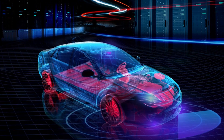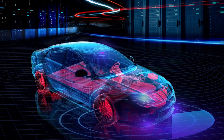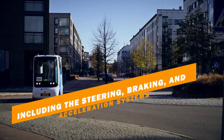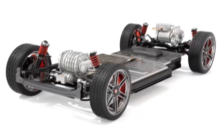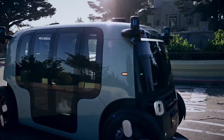The vehicle's computer then sends commands to the various components of the vehicle, including the steering, braking, and acceleration systems, to safely navigate the vehicle to its destination. The vehicle's electric motor, which is powered by a high-capacity battery, provides the necessary propulsion to move the vehicle along the road.